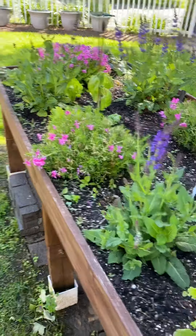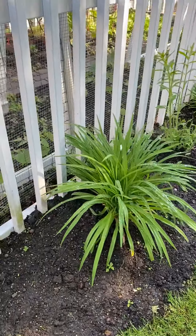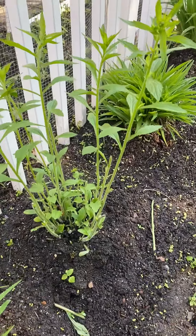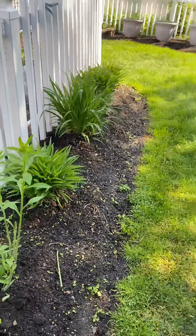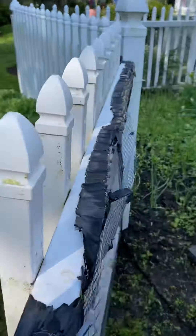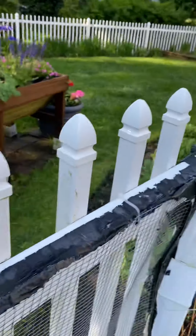Here we have another raised planter, and then some flowers down here. You can see the bunny has been doing a number on whatever this is — I don't know what it is but it's eating it. Down here the scallions are the ones that are going to flower now.